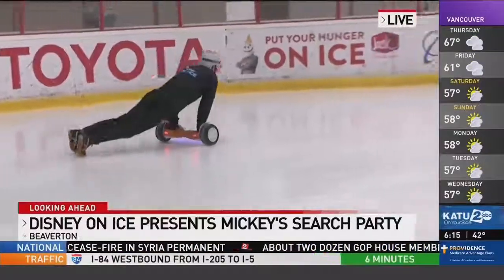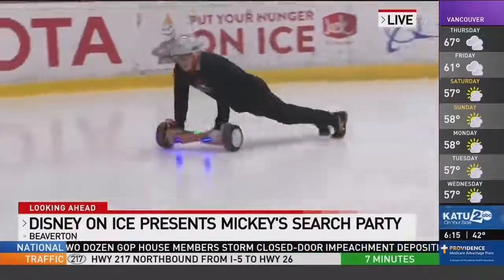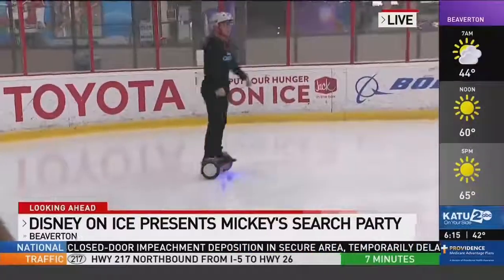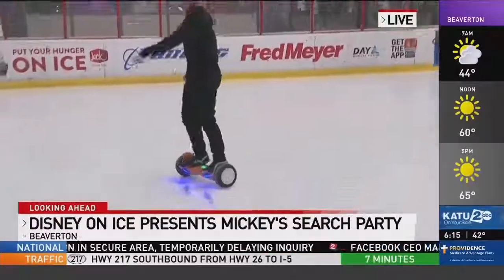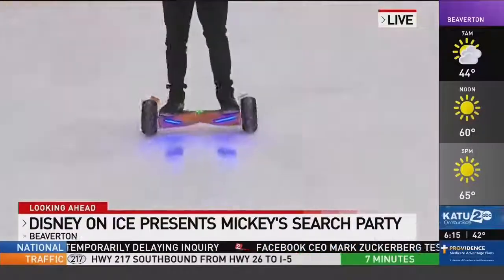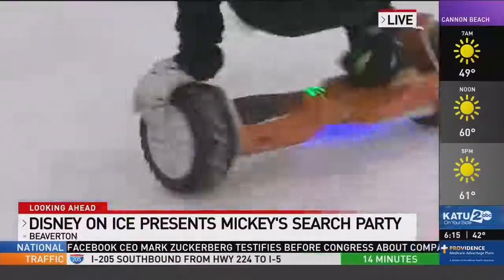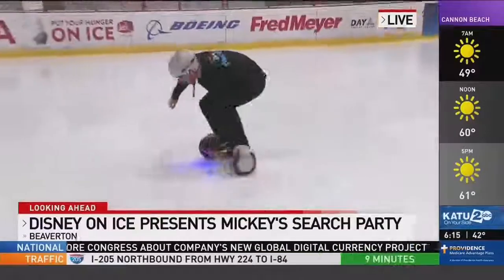The cool thing about these hoverboards is that it's an actual hoverboard — a normal hoverboard, but modified. They just put spikes on the wheels so it can grip the ice. You can see Jensel right now just going around doing all these tricks because it's modified. He can go on the ice and actually get a good grip. Very, very cool.